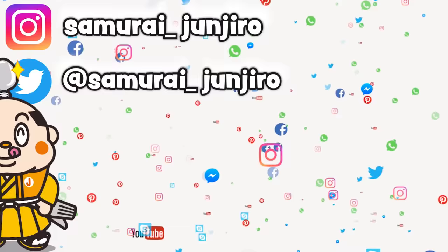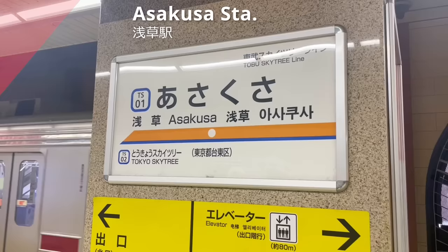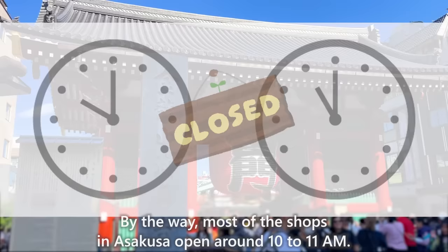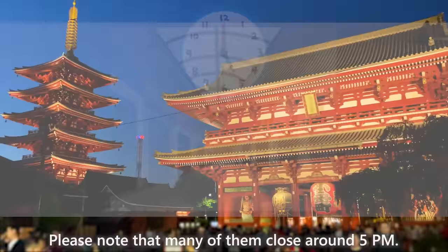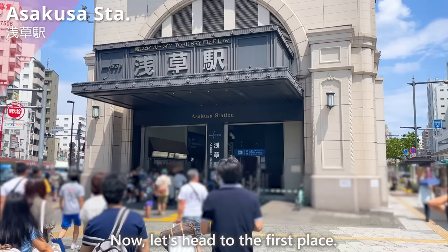Let's get started! We have arrived at Asakusa Station. This time, we'll introduce Asakusa divided into 6 areas. By the way, most of the shops in Asakusa open around 10 to 11 a.m. Please note that many of them close around 5 p.m. Now let's head to the first place.